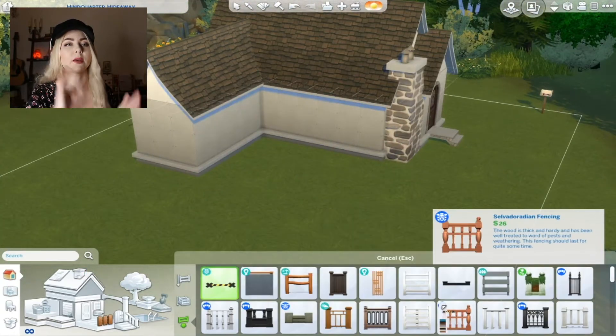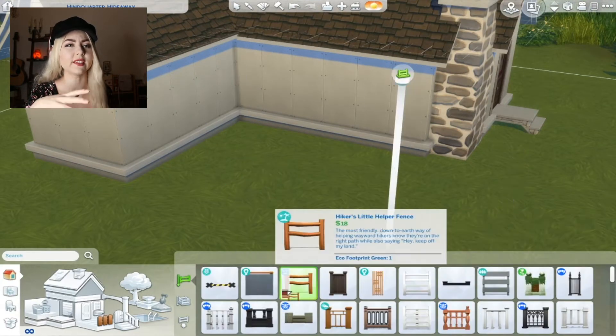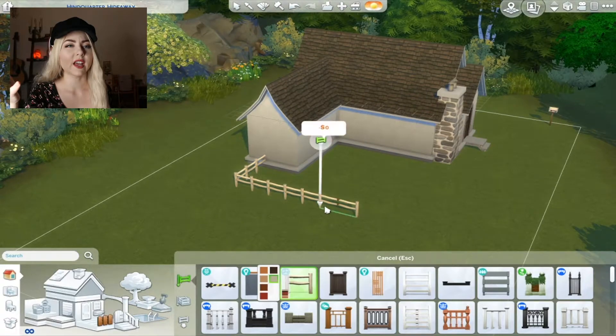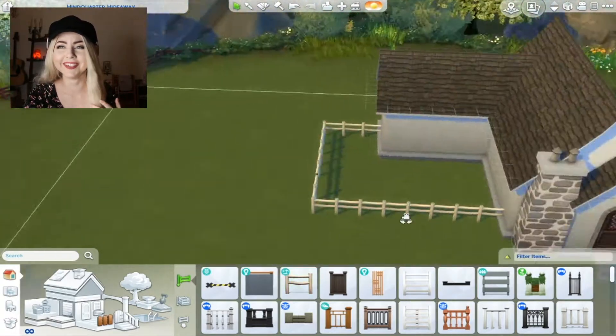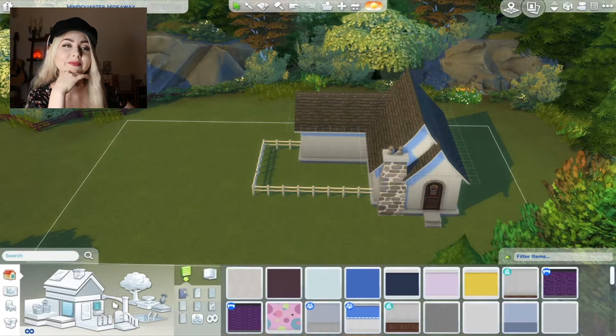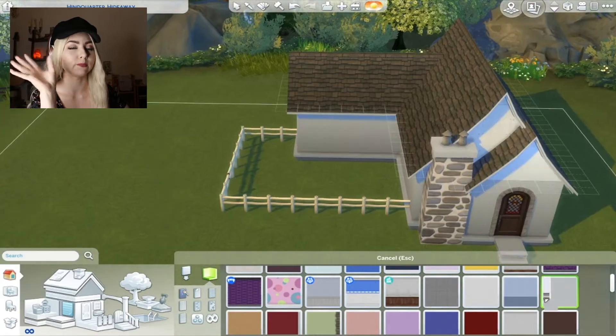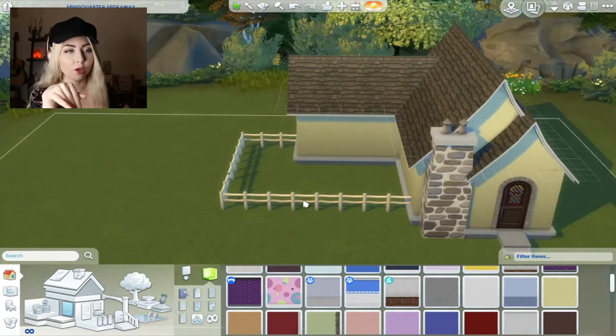I think the outside I like better than the inside. The inside I was having trouble with the layout of it. She doesn't have a proper living room. But I like the outside — I think it's cute. I think I could have added more foliage, but oh well.